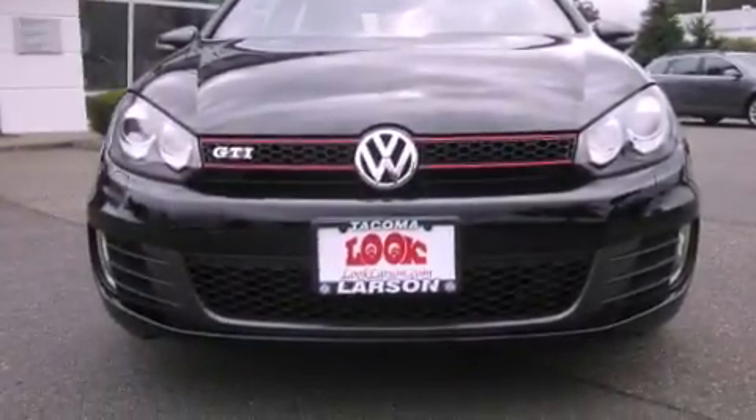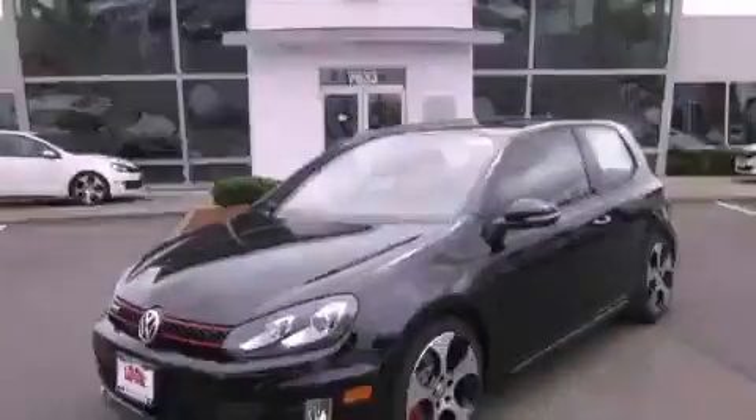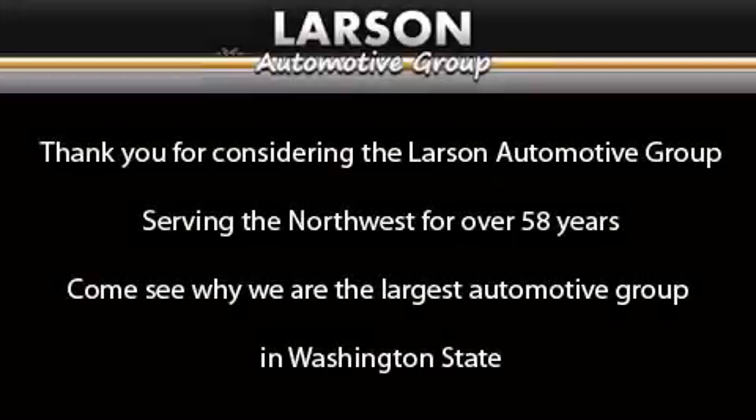This vehicle is sure to sell fast — call and arrange your test drive today. Thank you for considering the Larson Automotive Group, serving the Northwest for over 58 years. Come see why we are the largest automotive group in Washington State.